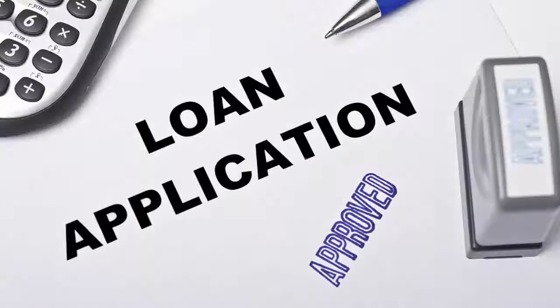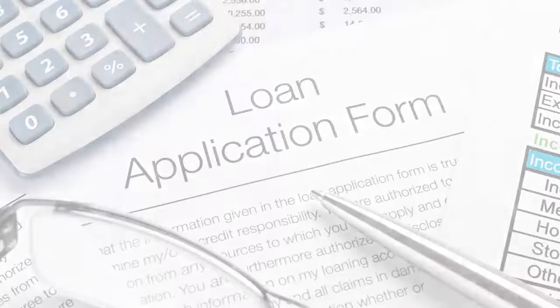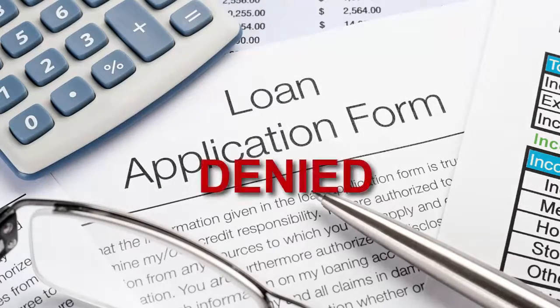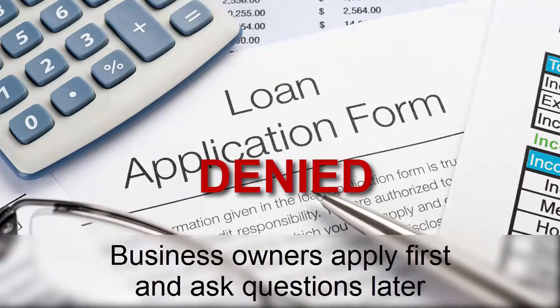Level 4 is Finance Programs. There is nothing more important than knowing if you pre-qualify before you submit applications. That's why the Business Finance Pre-Qualification Test is so important to your approval success. The number one reason that business loan applications get denied is because business owners apply first and ask questions later.